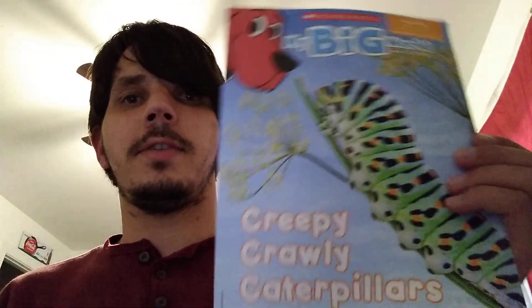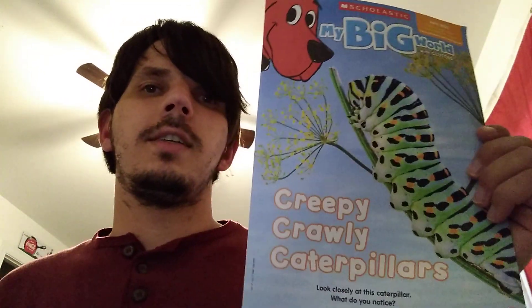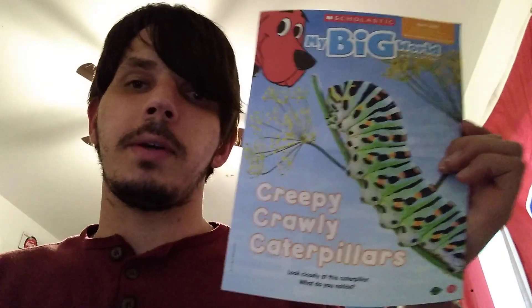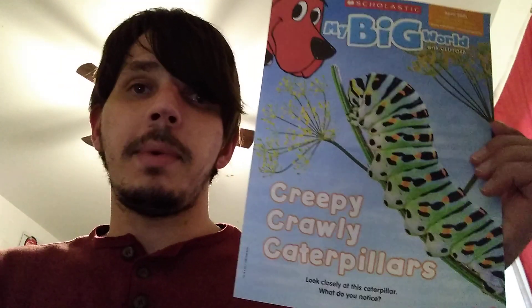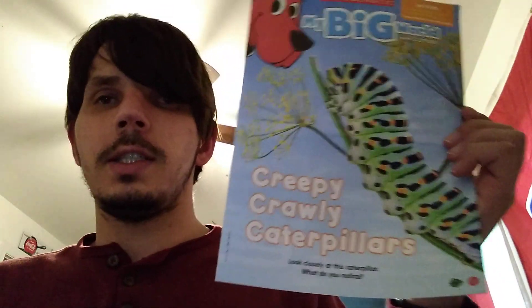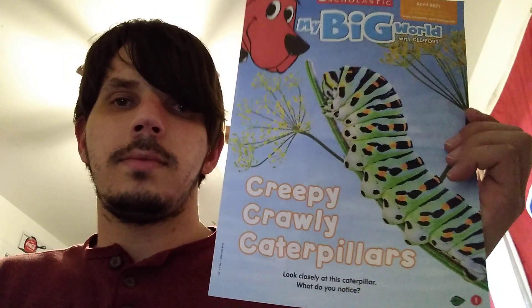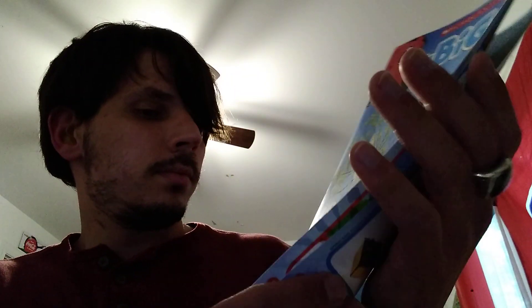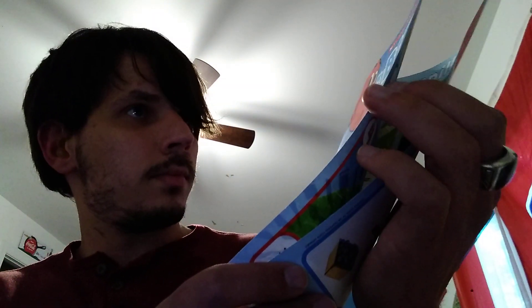Hi friends, it's Mr. Roman with Weekly Readers. Today we're going to be talking about creepy crawly caterpillars. Does anybody know what a caterpillar is? It's an insect. So let's open our Weekly Readers.